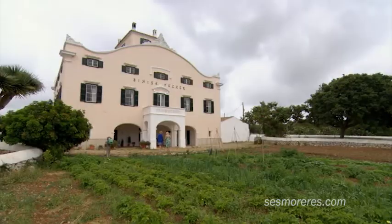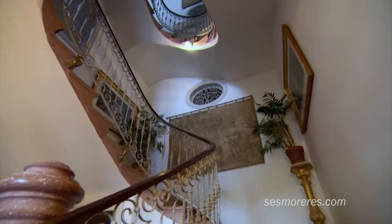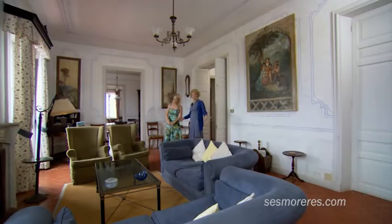I'd love to head inside — can you show me more? Yeah, let's go have a look. Inside, it's just as impressive. At the centre is a grand spiral staircase, and there are over 40 rooms, including five sitting rooms.